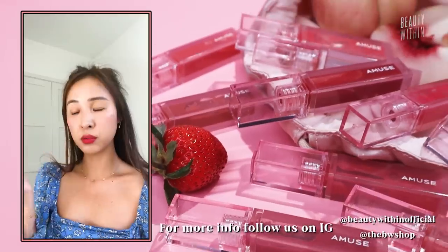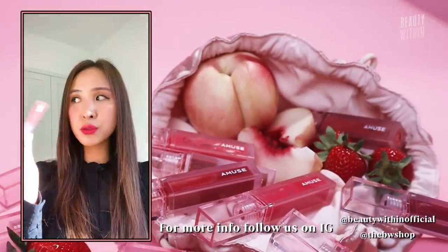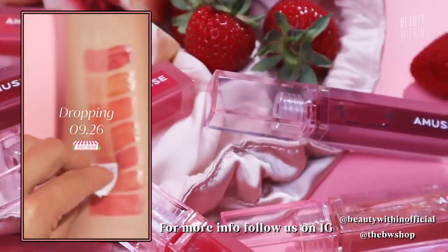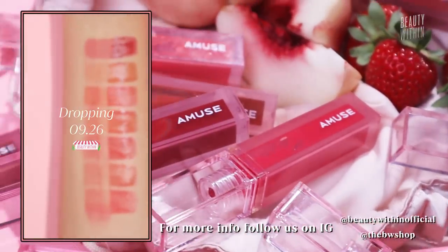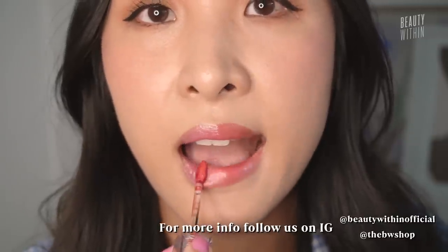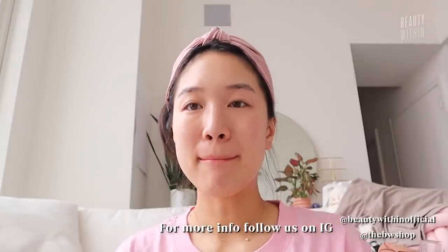Before we get started, we have a very important memo to share. If you've watched our previous videos on favorite skincare items including lippies, we just launched Amuse's Dewy Lip Tin as well as Chew Velvet on the Beauty Within shop. So if you guys want to check that out, go ahead — there's literally every single shade you can possibly find. It's Fella's favorite and guys, it's seriously beautiful.